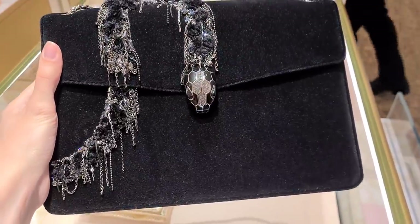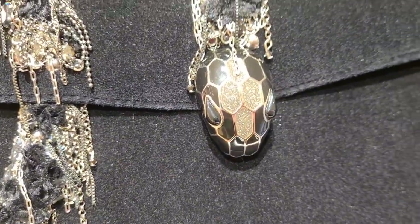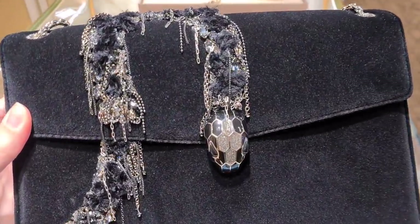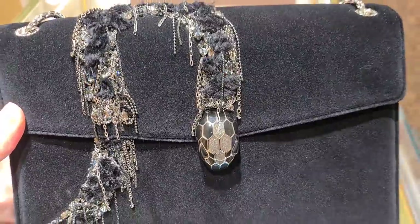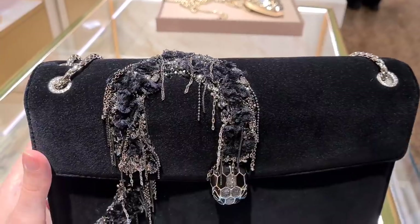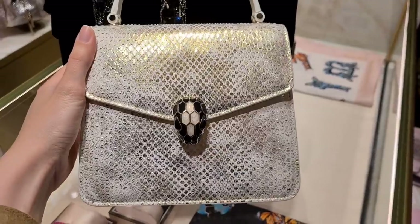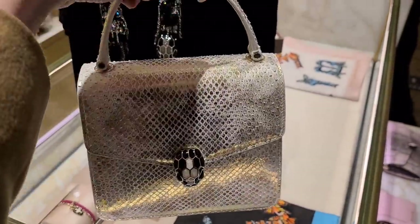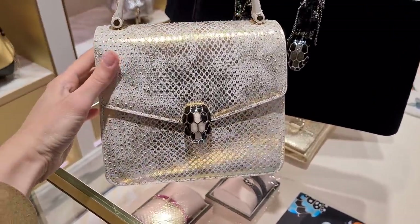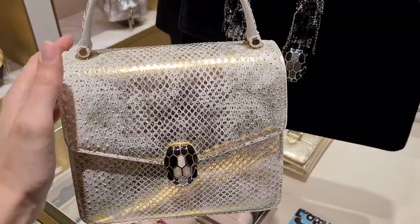We're just trying to figure out the price. This is absolutely beautiful. What do we guess, Denise? I would say maybe eight or nine thousand. Eleven? Twelve? Tell us please. This is a gold-plated python. I've seen this one in Dubai — I didn't ask for the price, but it should be around five thousand maybe. No? It's 2,800.